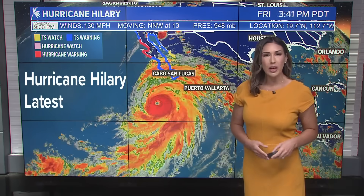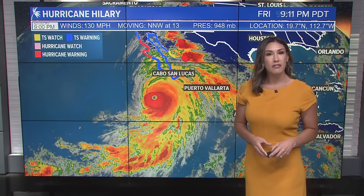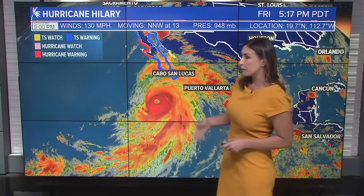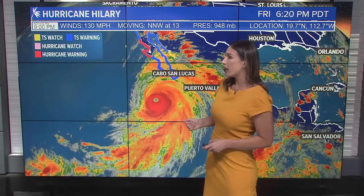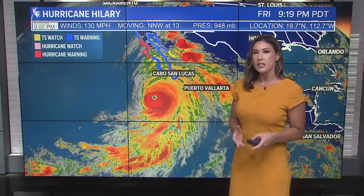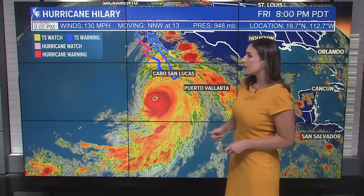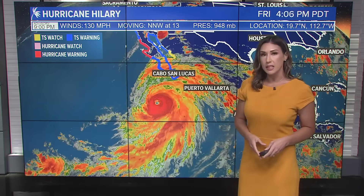ABC10 meteorologist Carly Gomez with your latest update on Hurricane Hillary, now approaching Cabo San Lucas as of Friday night. We're seeing a very well-defined eye of that hurricane and it remains a category four. It's been a cat four since very early Friday morning, continuing into Friday night with winds at 130 miles per hour. Now at 129 it becomes a cat three, so we're very close to it losing just a bit of intensity. Movement north-northwest at 13 miles per hour and the pressure dropping to 948 millibars.